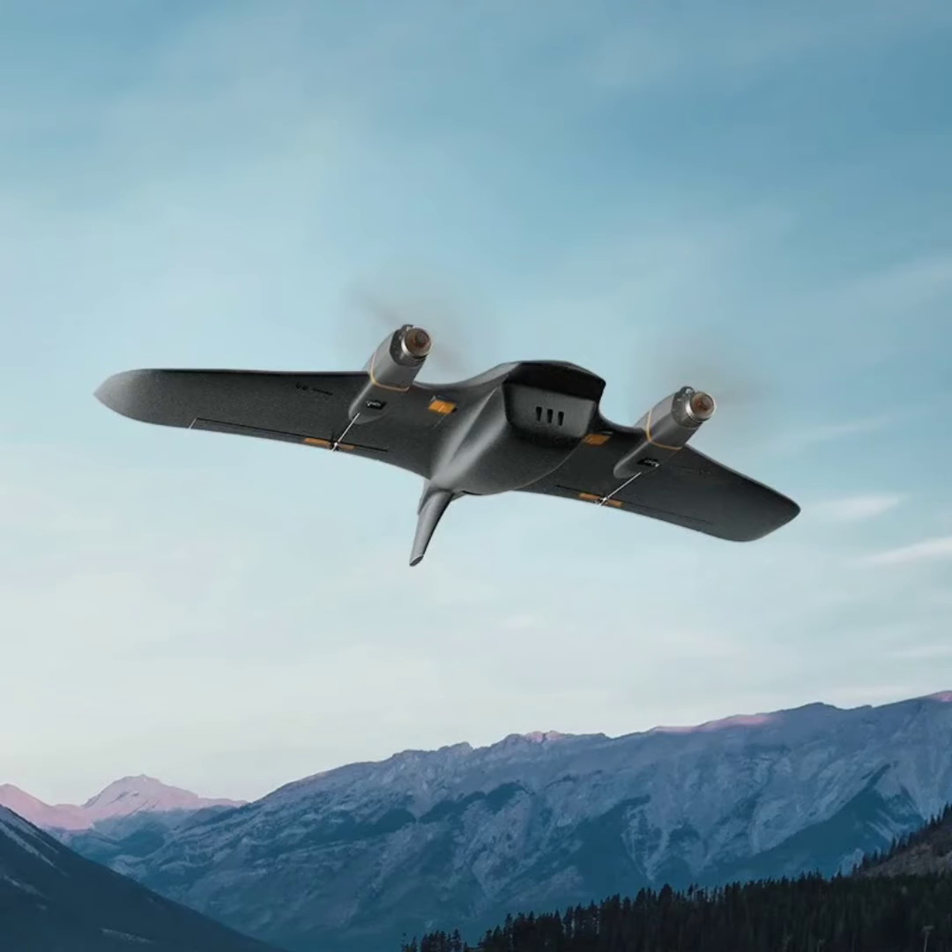The drone has a special design that looks like a flying wing, with a Y3 shape and rotors that can tilt. This lets it hover like a helicopter and fly efficiently like an airplane, and it can also take off and land vertically.